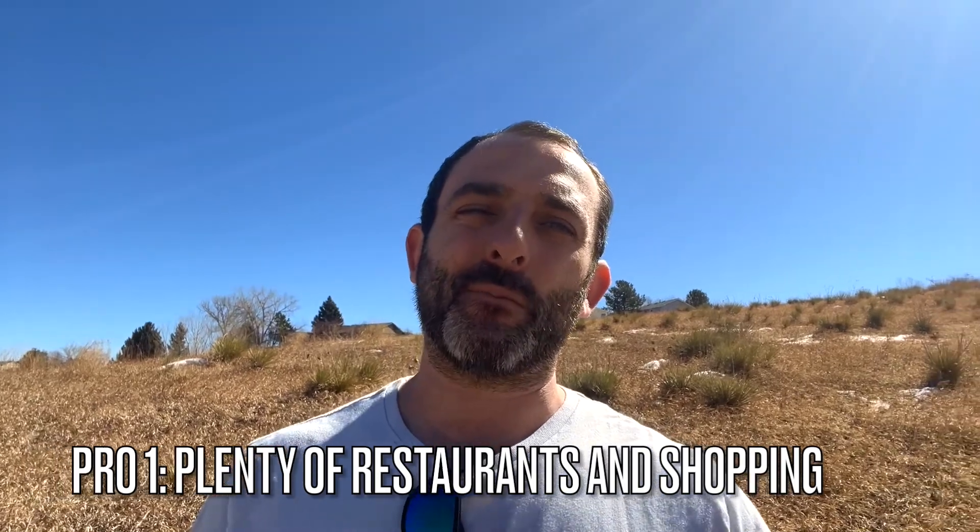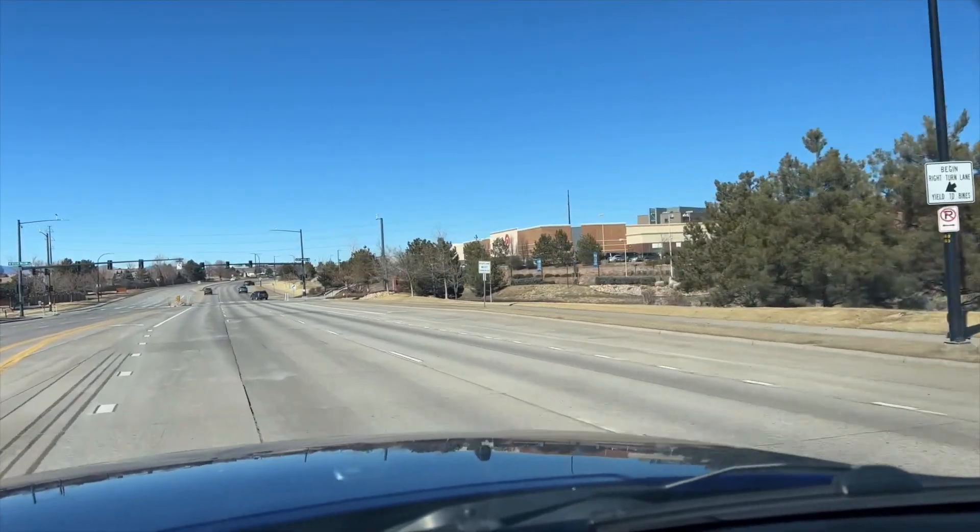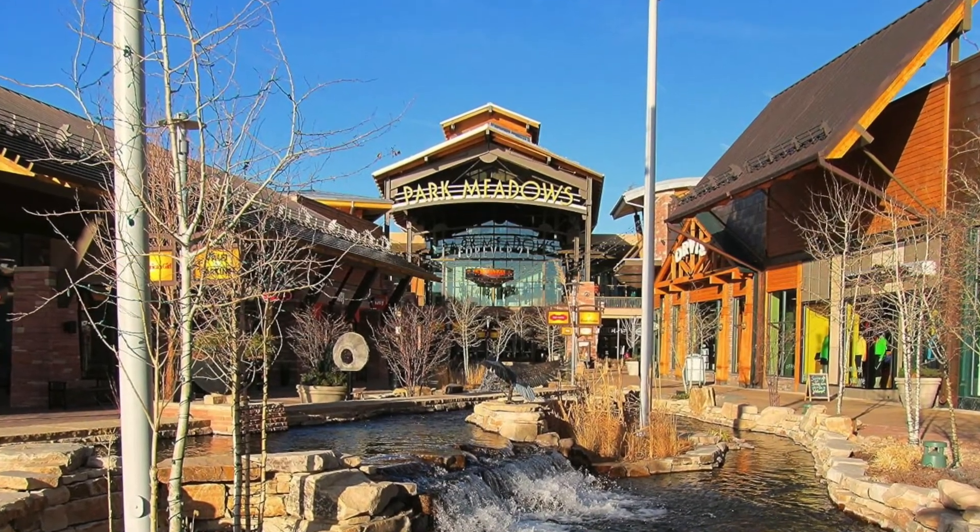The first pro is the abundance of restaurants and shopping. It's got your typical stuff — Targets, Home Depots, Costco, which is only about a five to 15 minute drive in Lone Tree, and Park Meadows is probably your closest big mall. In terms of restaurants, there are plenty, but most of them are going to be chains. You're not going to find local Colorado-only restaurants in Highlands Ranch itself — you'll have to go a little outside for that. But for a quick bite or a dinner out, there's plenty to choose from.